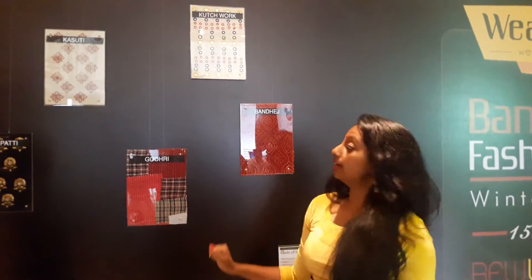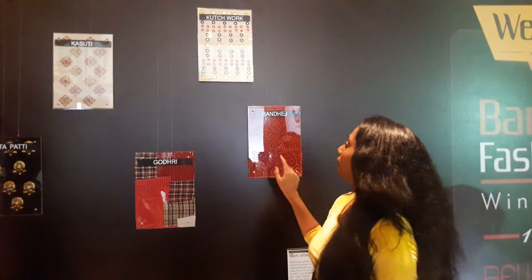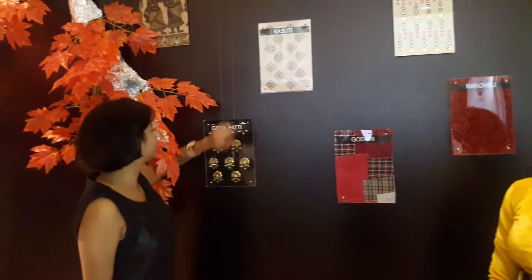This entire installation has textiles from various different parts of India. And here, as you can see, we have three famous spots from Gujarat — that is your Kadri, your Pandhej and your Kachuk. And we have the Soothi from Karnataka.